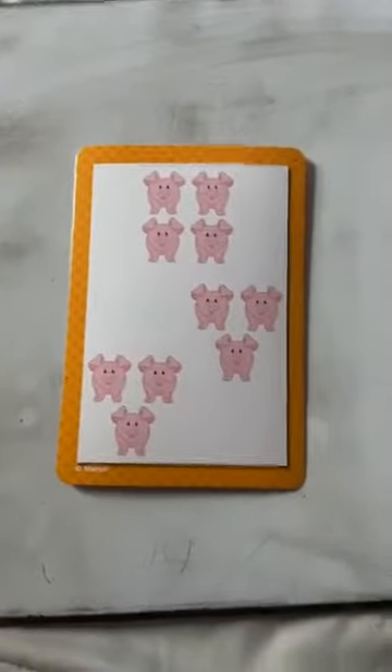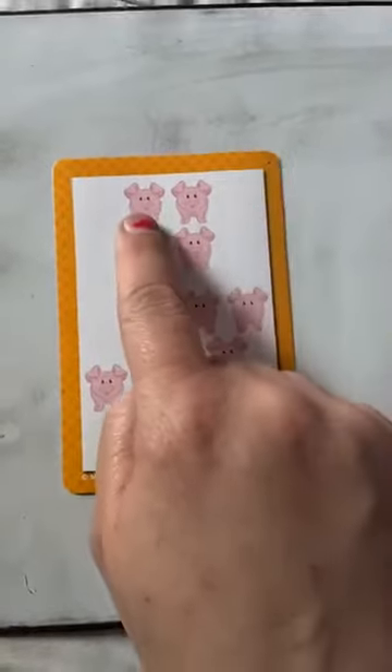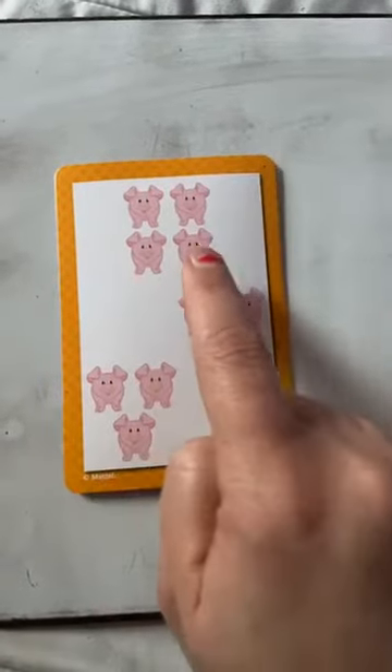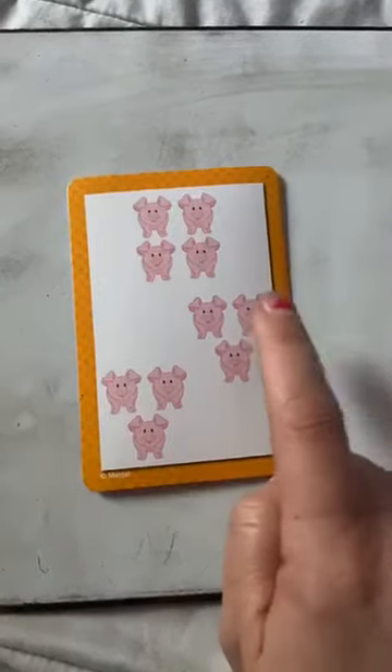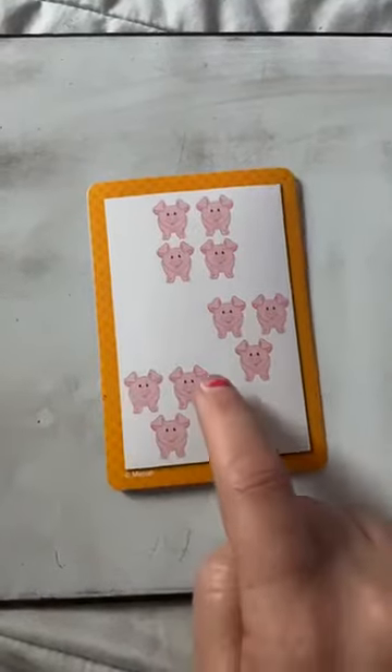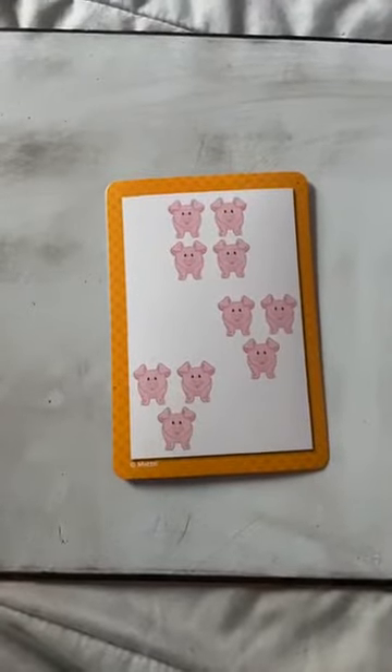I have a game for us. Are you ready? I need you to help me count. I've got some cards here and I want to know how many are on my card. The first one that I have — look at my cards, I have pigs. Can you help me count my pigs? Count with me. One, two, three, four, five, six, seven, eight, nine, ten. Very good. How many pigs do we have? Yes, we have ten.